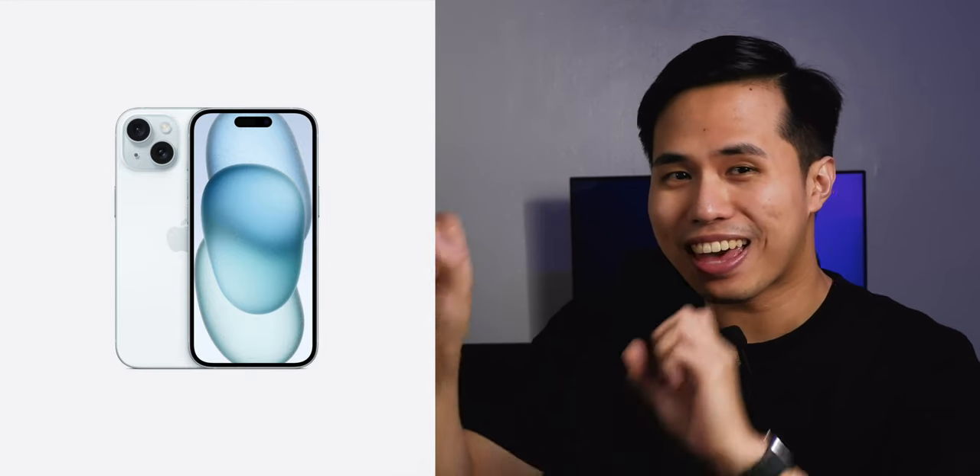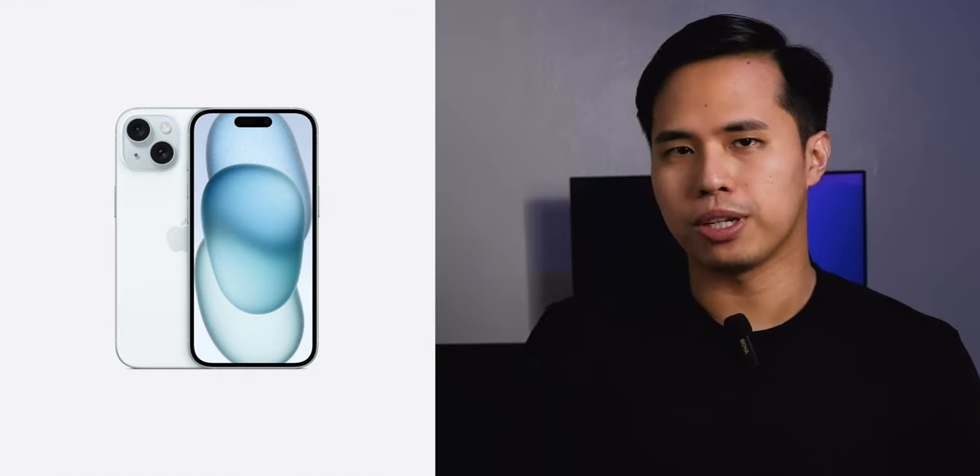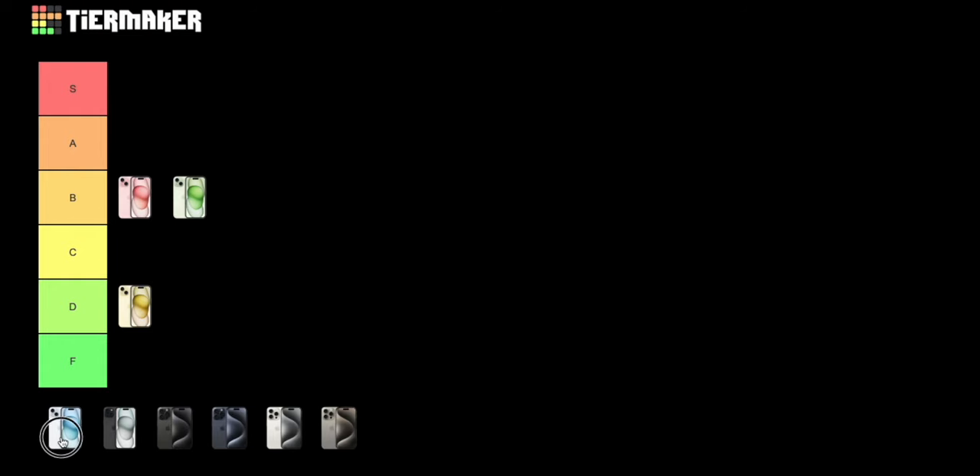Next color we have is white — I mean blue. Look, let's do an experiment: look at this blue iPhone for like five seconds, let your eye adjust, and boom — isn't that just white? It looks like your iPhone's white screen if you turn off True Tone. I think this is the first year that Apple did not offer a white color for the regular iPhone, and it's because they just called it blue. I actually quite like white, so I'm not ranking this at the lowest — I'm putting it on C because it's just white with a hint of blue.